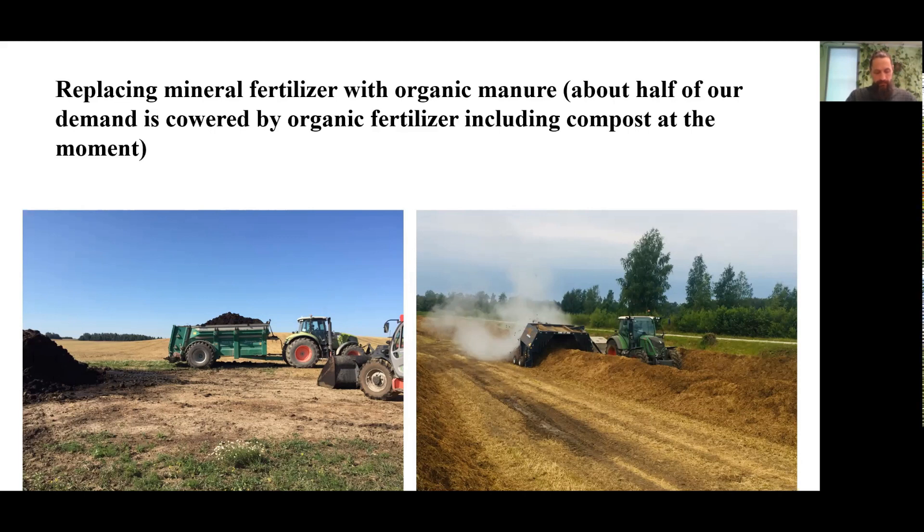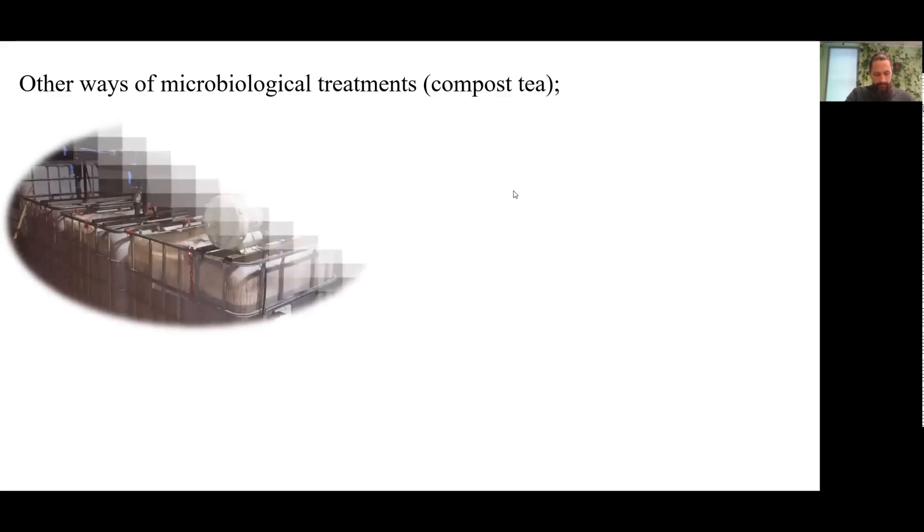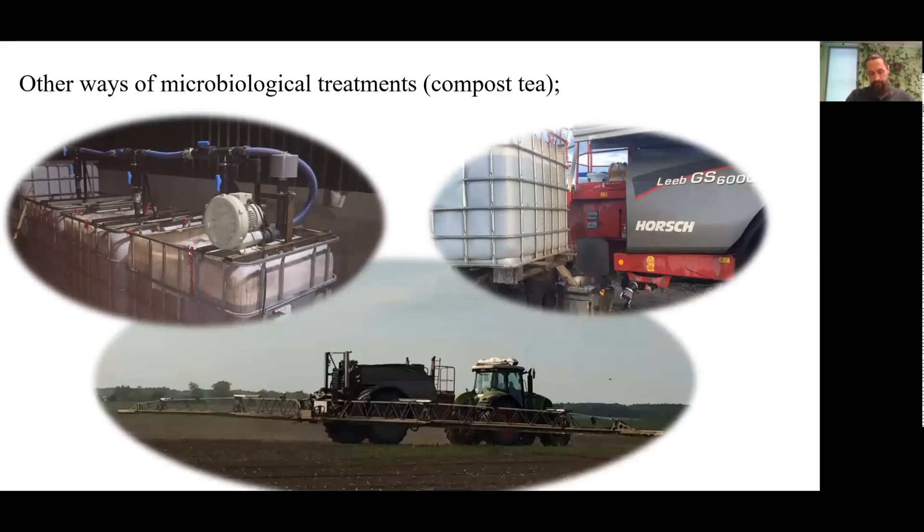We are starting to appreciate more and more the microbiological value of compost and its role in increasing soil fertility. There are other methods of increasing soil microbiological activity, such as compost teas. For the moment, this idea is being implemented only in experiments with the goal to understand whether this technology could be applicable on our farm. This would open up much wider possibilities to use microbiological preparations to increase soil fertility across much larger areas, and more often than is possible with incorporation of compost.